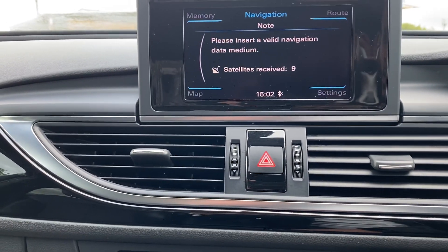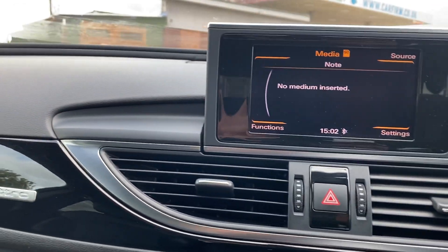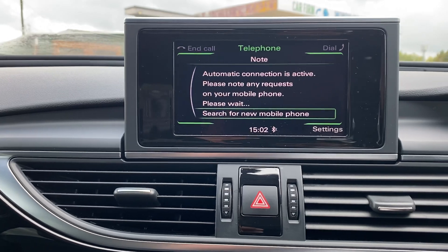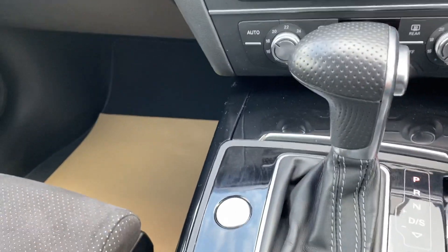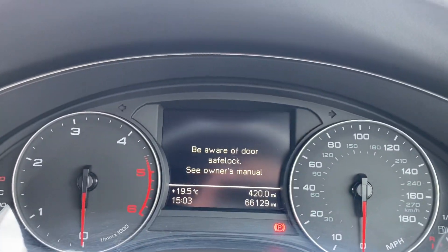DAB radio, SD card slots, Bluetooth connection, air conditioning, and 66,000 miles on the clock.